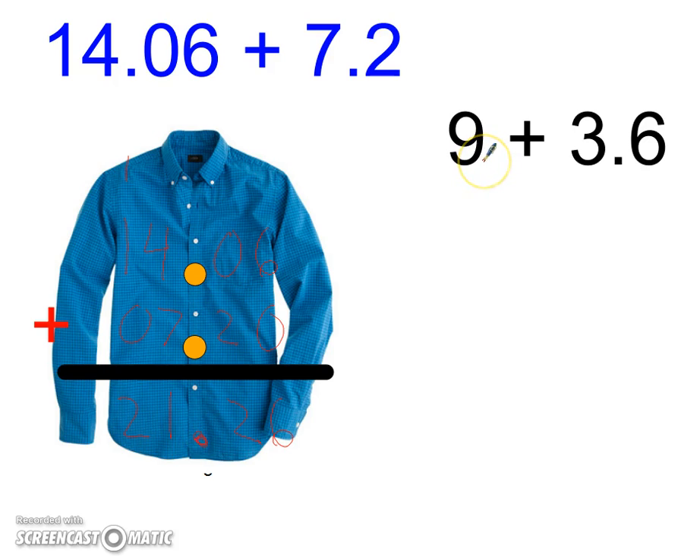If I have a number that does not have a decimal point — the nine is in the ones place, right? Because it's nine ones, it's worth nine, which means my decimal should be right after it. So when I go to add them, add the decimal point and then line up the decimal points like buttons on a shirt.